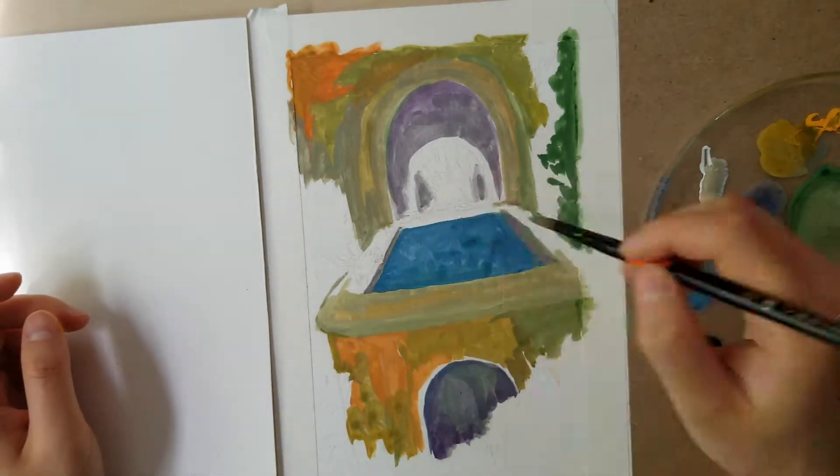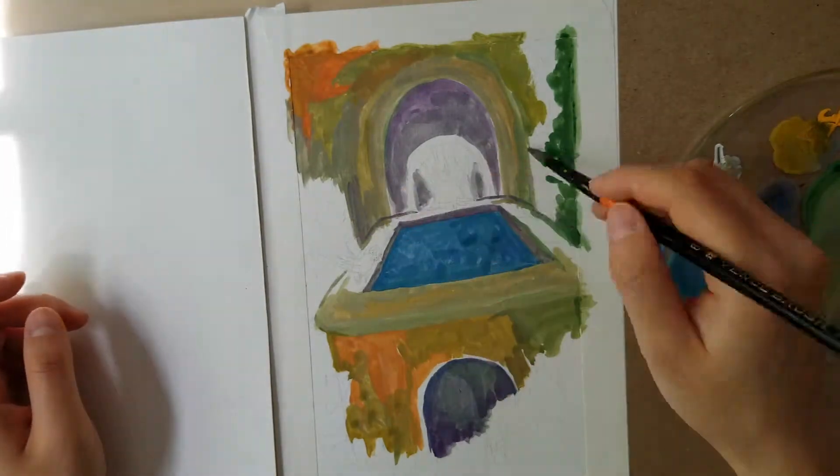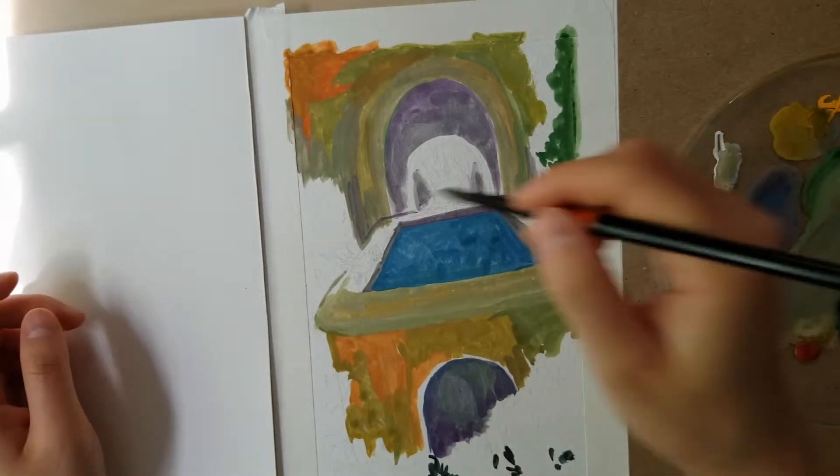But it looked horrible. Also the sun was shifting in and out, which added to the craze.